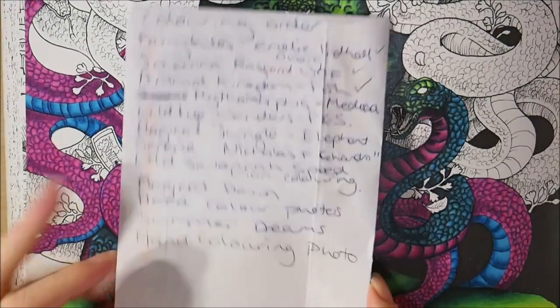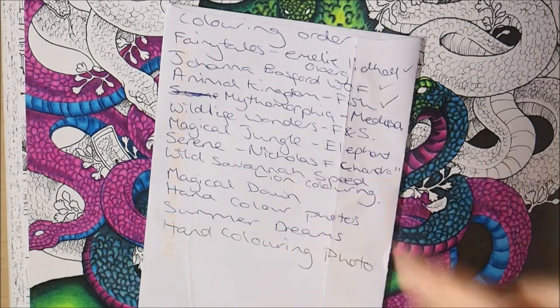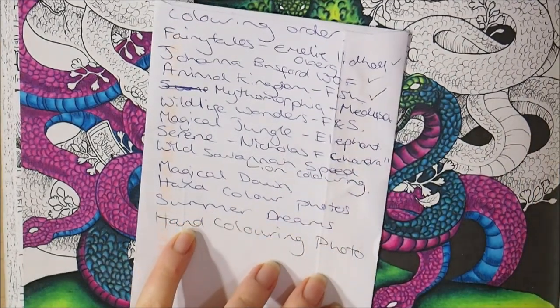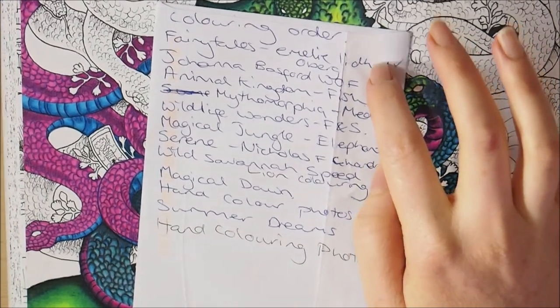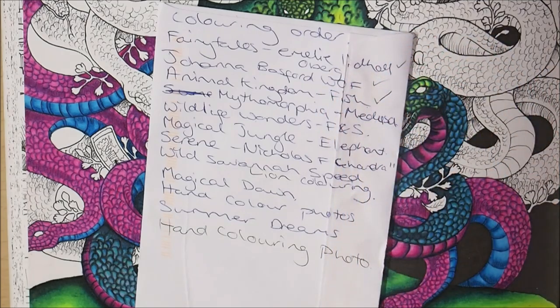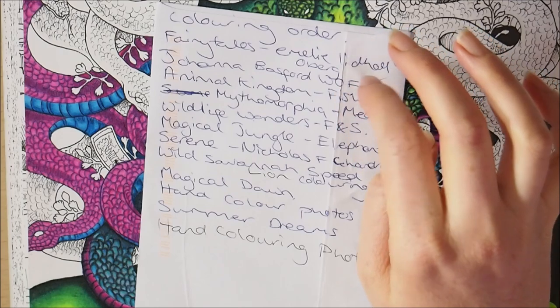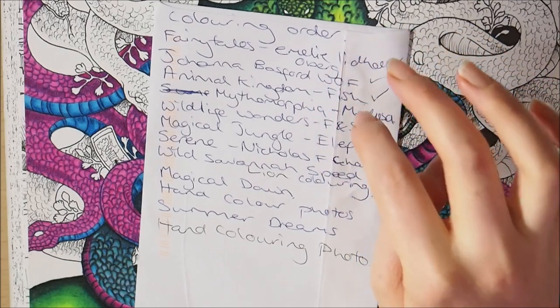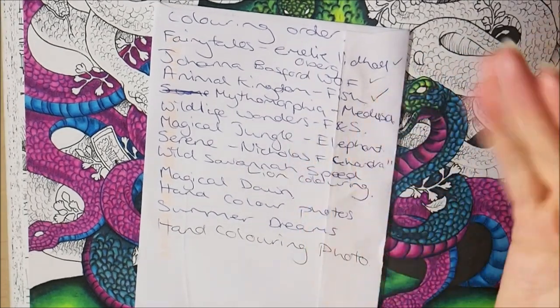So yes, it's just an envelope — this is my list here. I've started trying to work on a coloring order for the coloring books so that I'm keeping on working through the pieces and you're getting a range of things. A couple of months ago I did fairy tales, and ones that went up whilst I was away were World of Flowers and Animal Kingdom with the fish. I'm now going to move on to Mythomorphia Medusa and then keep working through the list.